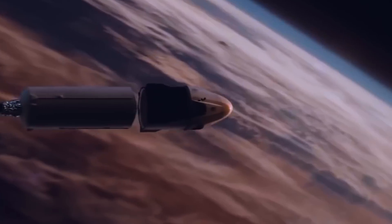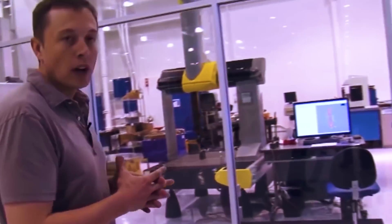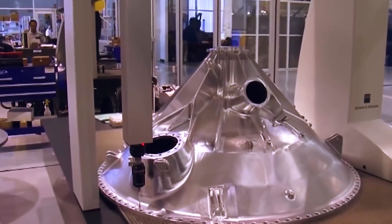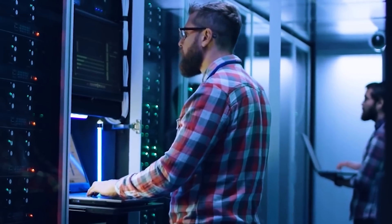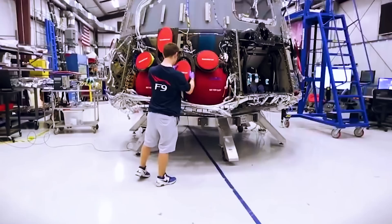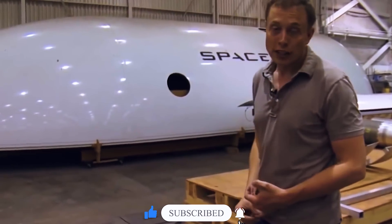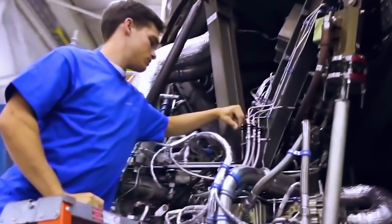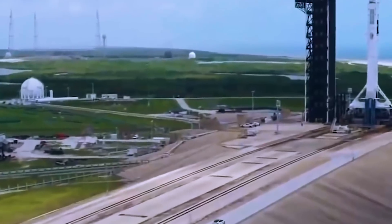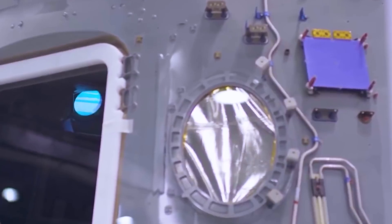Musk talked about the Mars Colonial Transporter in 2012 during a public discussion about a possible program to colonize Mars. He pictured it as a super heavy lift launch vehicle that could be used more than once and could send about 150 to 200 metric tons. The Mars Colonial Transporter could be powered by Raptors that use liquid methane and liquid oxygen. Musk announced the Interplanetary Transport System at the 67th International Astronautical Congress in September of 2016. The ITS is an idea for a reusable rocket that could take people to Mars and other places in the solar system.